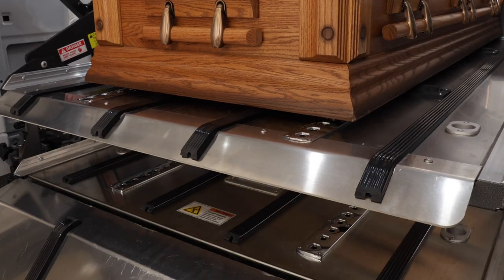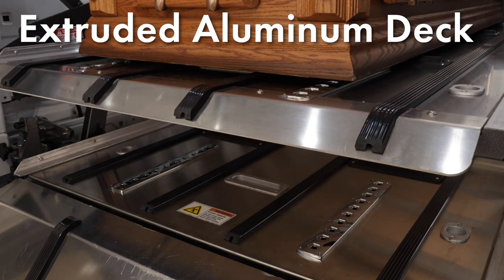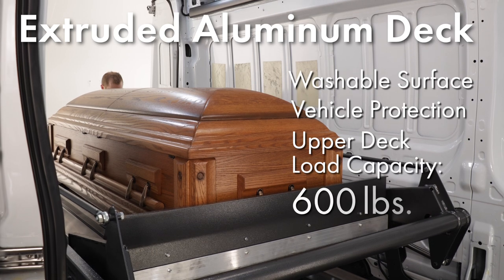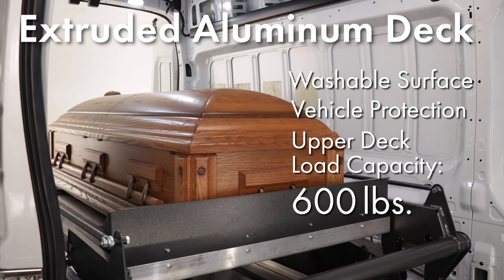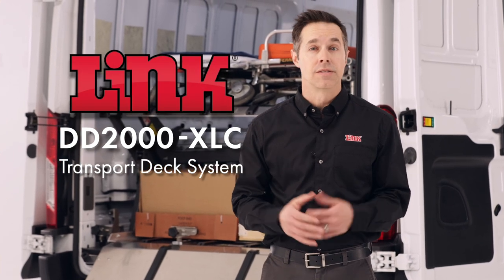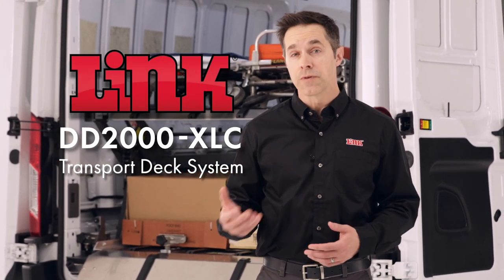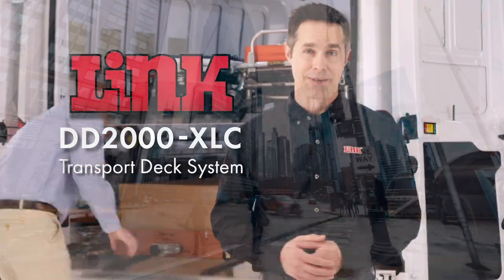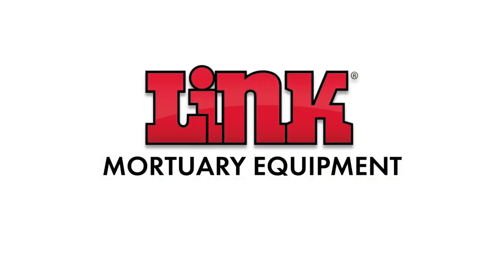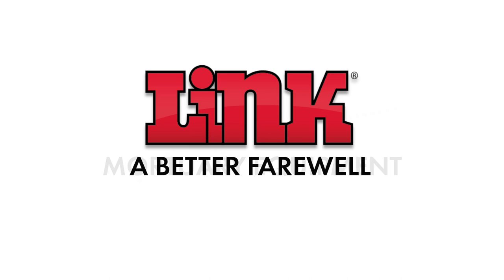Finally, the deck system is manufactured with extruded aluminum to provide a washable surface, vehicle protection, and a durable powered deck for one-person operations. The DD2000XLC by LINK — the double-deck transport system that's as efficient and versatile as you need it to be. In this ever-changing adaptive world, that versatility may be the best solution for you. LINK Mortuary Equipment: Helping you provide a better farewell.